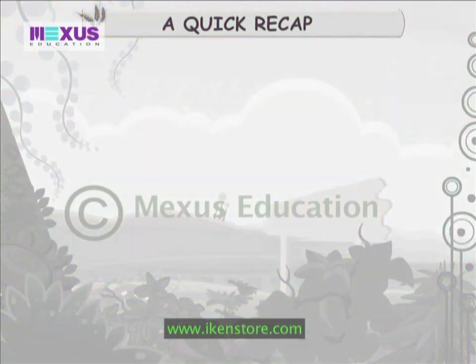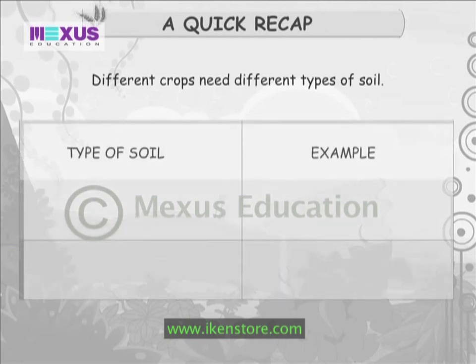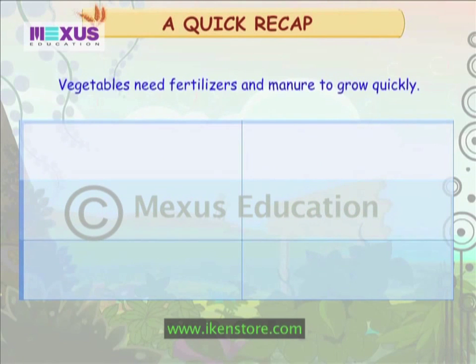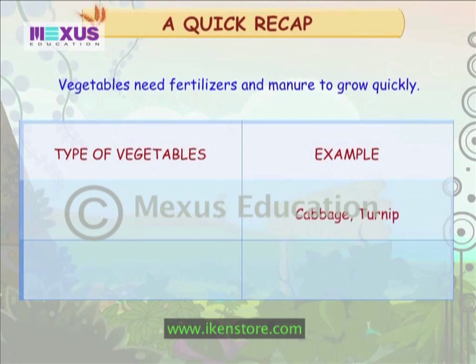Let us do a quick recap. Different crops need different types of soil. Onion and groundnuts need sandy, well-aerated soil. Rice and jute need clay soil. Vegetables need fertilizers and manure to grow quickly. Cabbage and turnips are winter vegetables. Brinjal and lady's finger are summer vegetables.